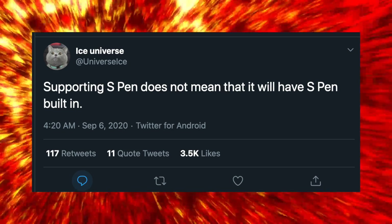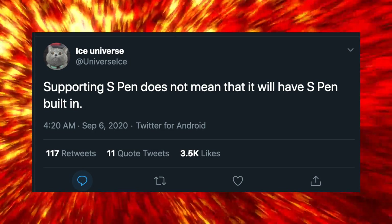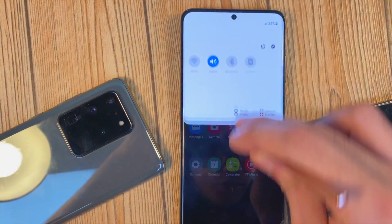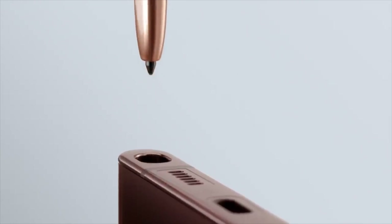Ice Universe tweeted out saying that supporting the S Pen doesn't actually mean it has a built-in S Pen. He is talking about the Galaxy S21 Ultra, which may not have a built-in S Pen, but Samsung might still offer that functionality as a separate accessory. If you remove the S Pen there's definitely going to be more room for a bigger battery.